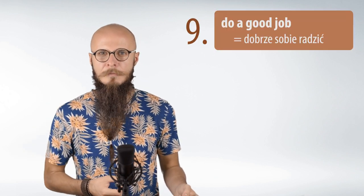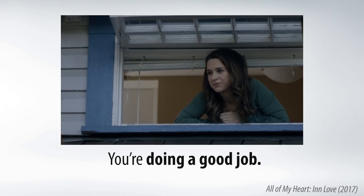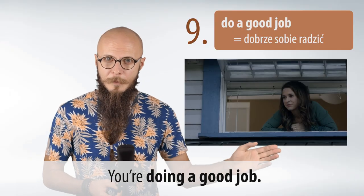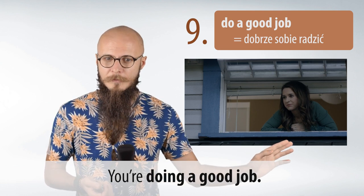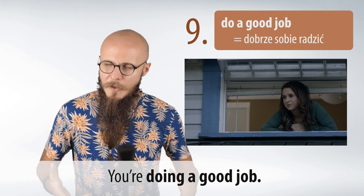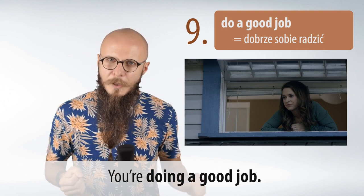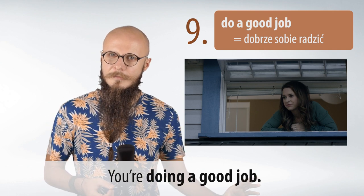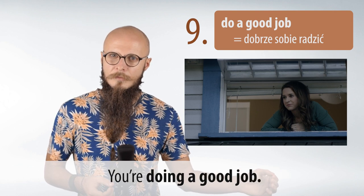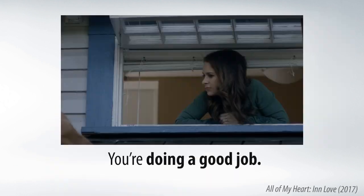W momencie, kiedy chcemy kogoś pochwalić, że dobrze mu idzie, mamy wyrażenie 'do a good job.' Przykład z filmu: 'You're doing a good job.' Kobieta mówi: You're doing a good job — czyli dobrze ci idzie, dobra robota. Powtórzmy razem: You're doing a good job.